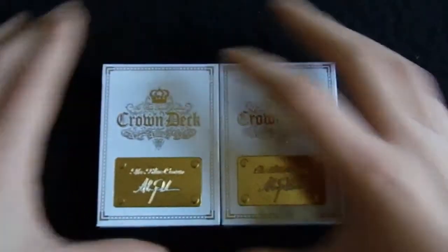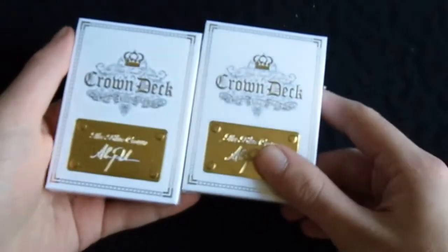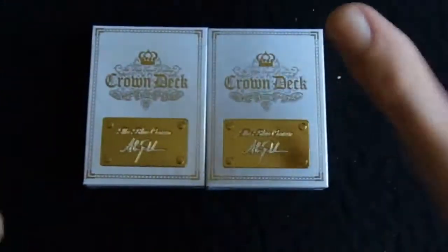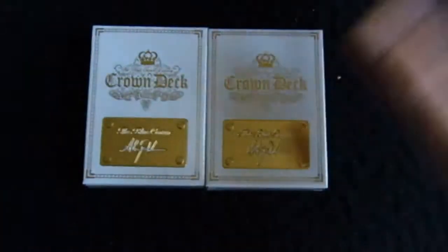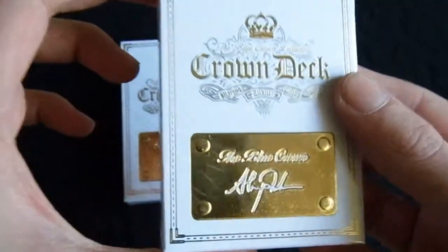Let's get these out of the way. Here are the two decks and they do look very nice. I'm not sure if these are limited or not, but I heard they are quite rare, but not extremely rare. Anyway, I've got two here and I'll give you a quick look at them.